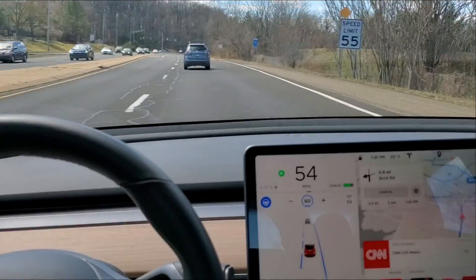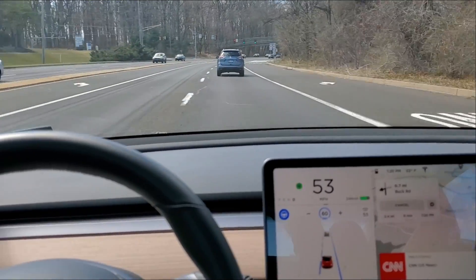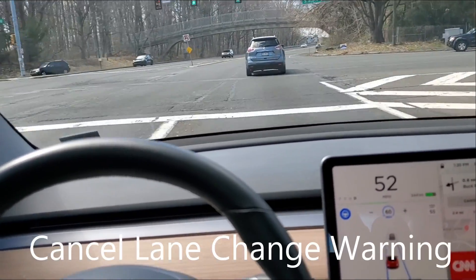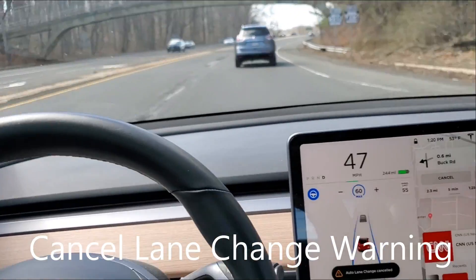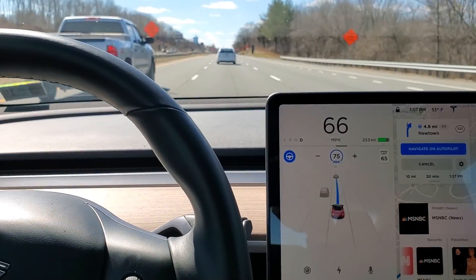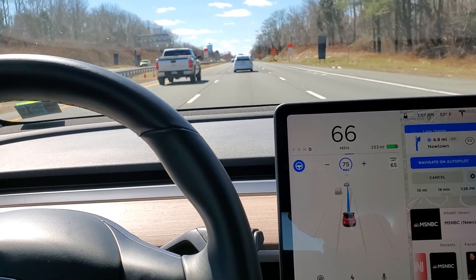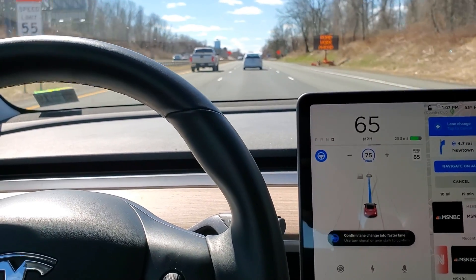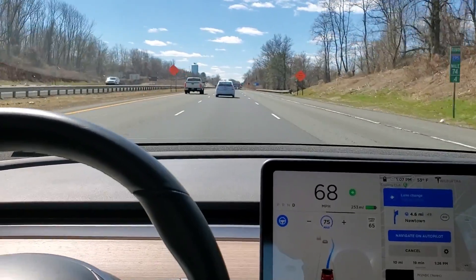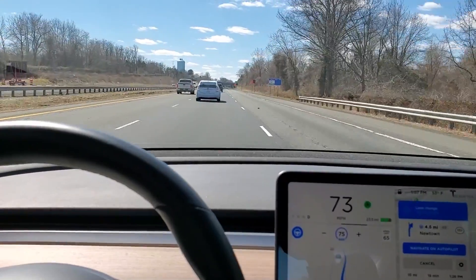It's definitely having trouble. There goes an attempted lane change — kinetic swerve back. Did you see that? That was pretty nasty. Canceled it again. It starts the lane change here and then swerves back, and then the second time it takes.